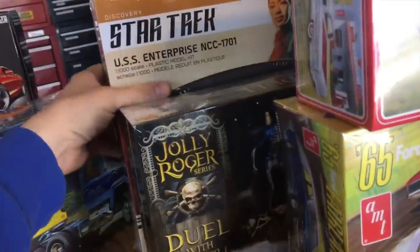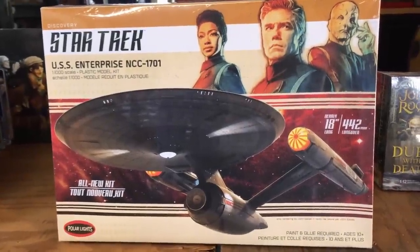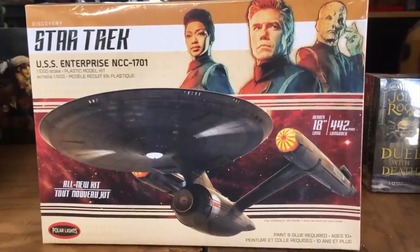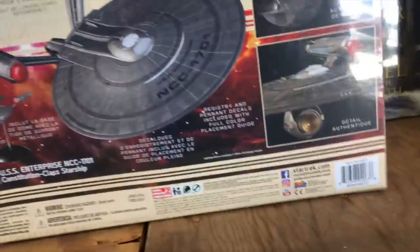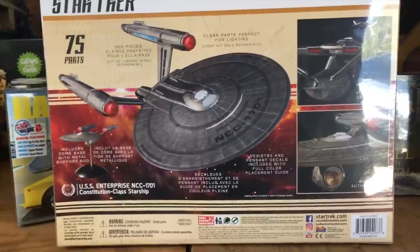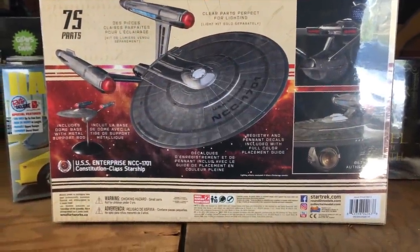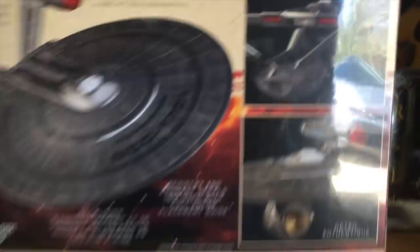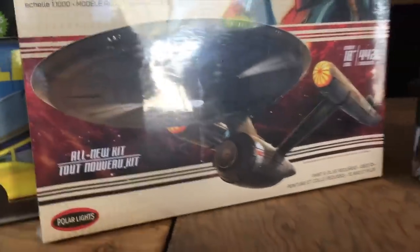Next, jumping into pop culture/sci-fi stuff — the big one: Star Trek Discovery USS Enterprise NCC-1701. This is our 1/1000 scale kit, nearly 18 inches long, all-new tooling, paint and glue required, skill level two. It comes with clear parts great for lighting — a lighting kit is coming out for it as well, plus an Aztec decal sheet. It includes registry and pennant decals, a dome display base, and great detailing from the show.